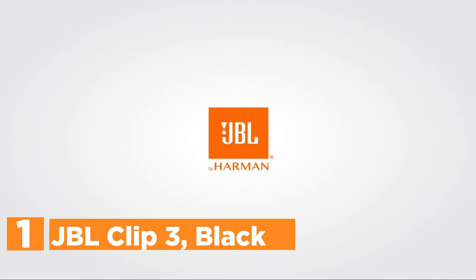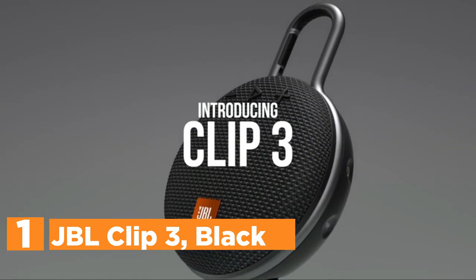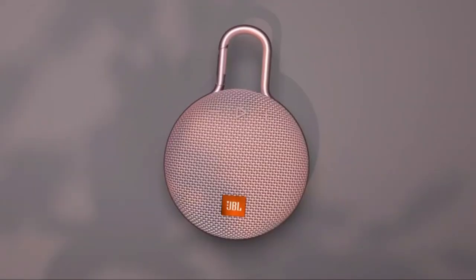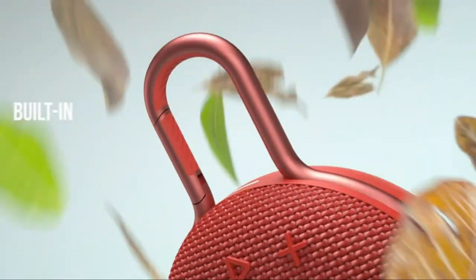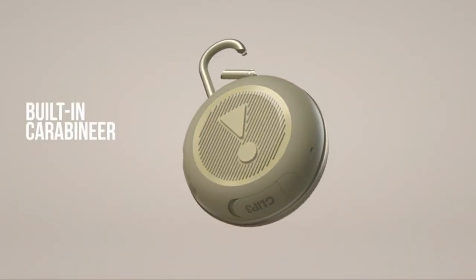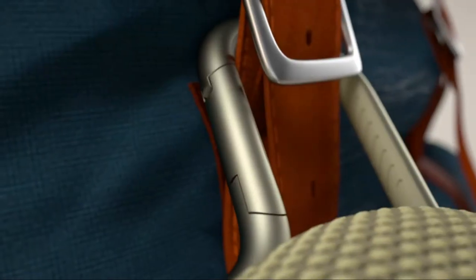The top one in our list, the JBL Clip 3 in Black. Don't leave the incredible sound at home. This ultra-portable weatherproof Bluetooth speaker is compact in size but has a huge sound. Connect it with the included carabiner, then press play to create a moment that pops. The JBL Clip 3 features a built-in rechargeable Li-ion battery that provides up to 10 hours of playtime.